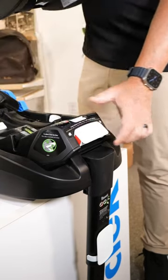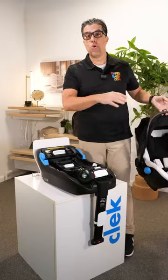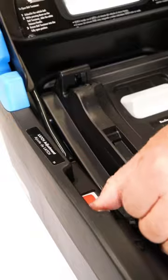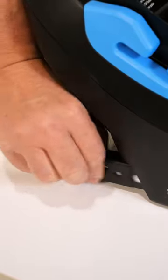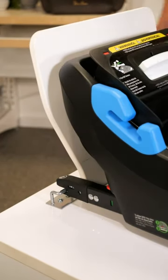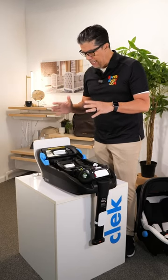Very easy dual locking trigger to release from the base, and all of the technology sits inside of the base itself. You pull the two triggers, extend out the latch, the latch connects to your vehicle, and then you push it into your vehicle — it's a retracting latching system.